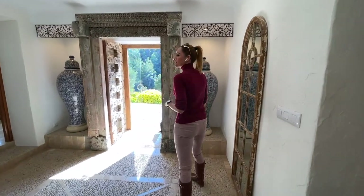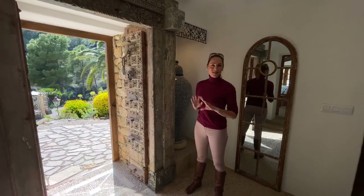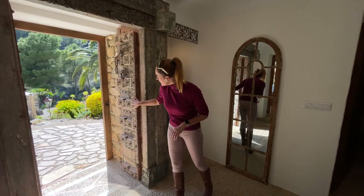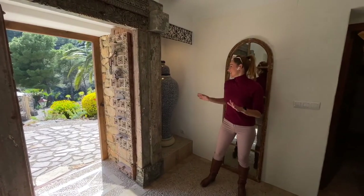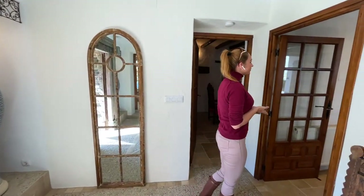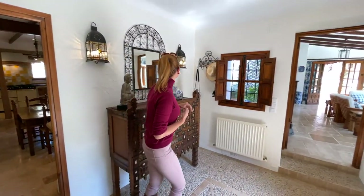Then you come to the new entrance area, which was redone by the owner when she moved in 21 years ago. This lady has a lot of style and taste. Have a look at this woodwork — probably brought in from Indonesia. We call it the Moroccan room because of the style, as you can see.